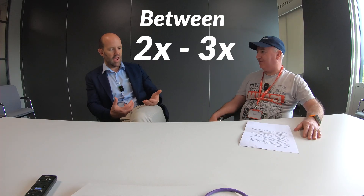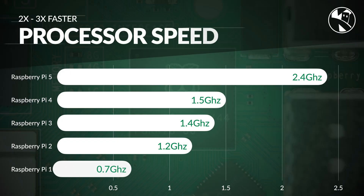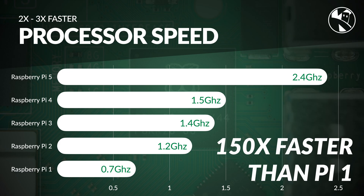It's vastly more powerful than Pi 4 — something like between 2 and 3x, probably for CPU performance on the 3x end of that. That makes it about getting on for 150 times as powerful as a Raspberry Pi 1.